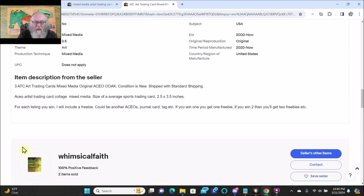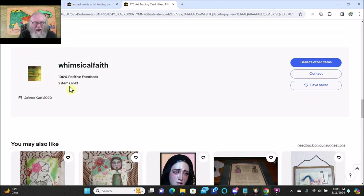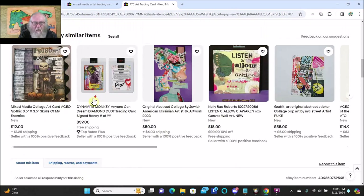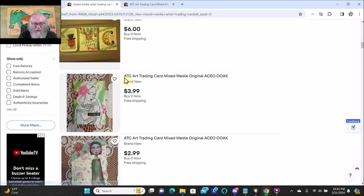3 ATC, art trading card, mixed media, original, ACEO, one of a kind. Condition is new, shipped with standard shipping. ACEO artist trading card collage mixed media, size of an average sports trading card — 2.5 by 3.5 inches. For each listing you win, I will include a freebie — could be another ACEO, journal card, tag, etc. If you win one you get one freebie, if you win two you get two freebies. Oh — only two items sold. Wow, that's not good. I really want this though, it's six bucks, I can afford six bucks. Let's keep looking a little while longer. This is nice.